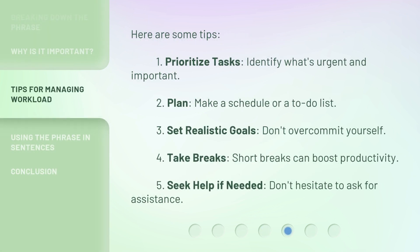Here are some tips. First, prioritize tasks — identify what's urgent and important. Second, plan — make a schedule or a to-do list. Third, set realistic goals — don't over-commit yourself. Fourth, take breaks — short breaks can boost productivity. Fifth, seek help if needed — don't hesitate to ask for assistance.